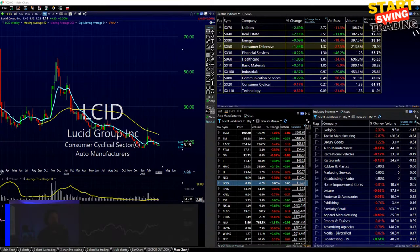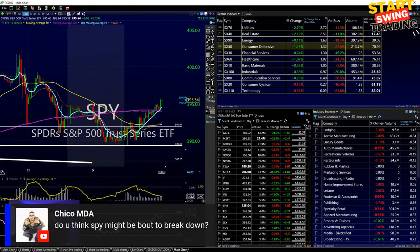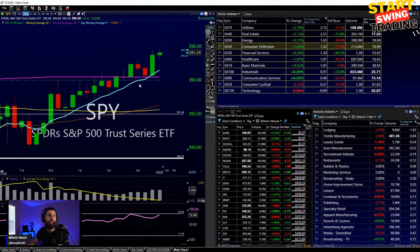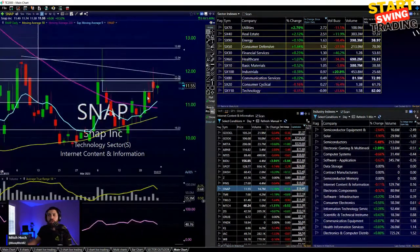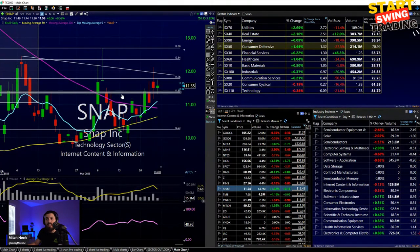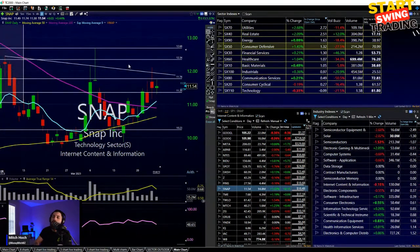Do I think the SPY might be about to break down? It looks like it is but that doesn't mean it has to — we need to always keep that in mind. Snap — getting a little bit stronger here. If you feel TikTok is going to get banned, you might take a swing on Snapchat. I've gotten stopped out twice on Snapchat but it does look interesting for that kind of story. Pinterest is trying to push higher — been up there multiple times and hasn't made the move, so I'm not as confident.